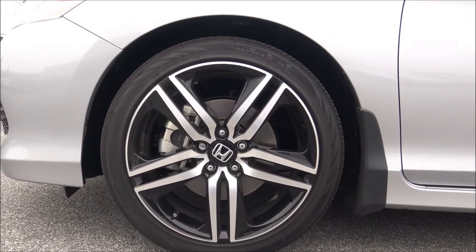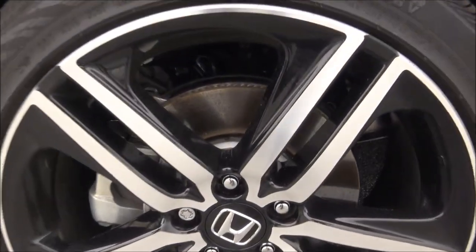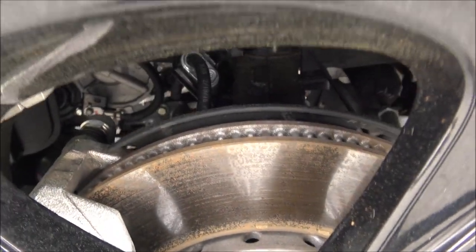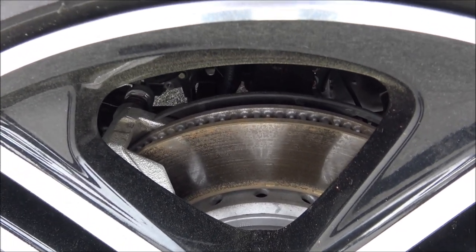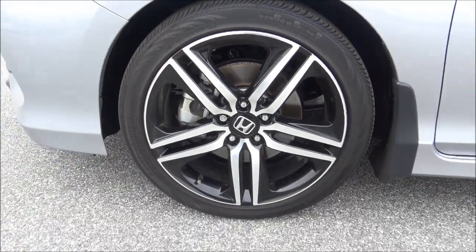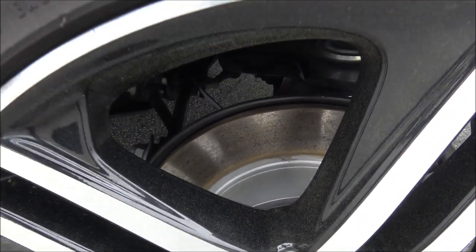The tires are 235/40R19 and they are V-rated. The front brakes are ventilated — you can see the channel in the middle of the brake rotor. Air passes through that channel to cool both sides of the disc brakes and reduce brake fade. The rear brakes are solid rear disc brakes, not ventilated.